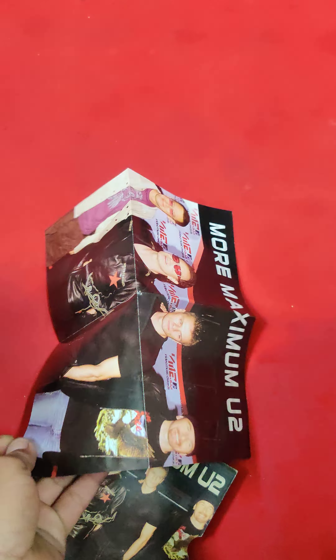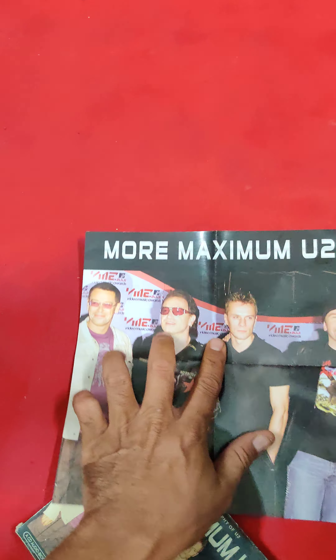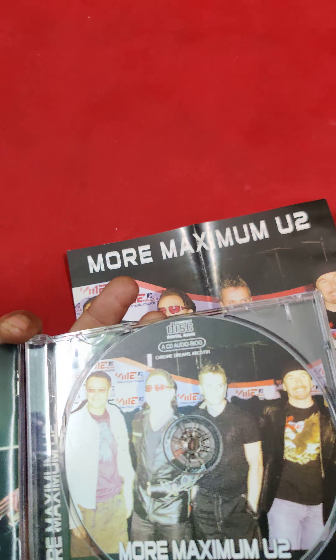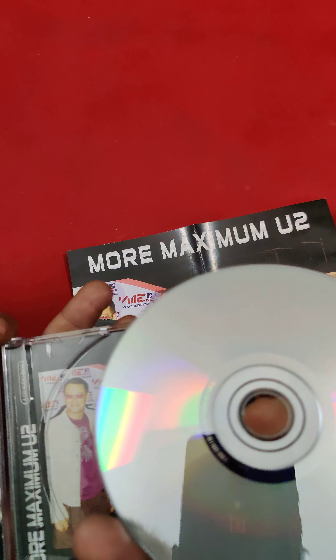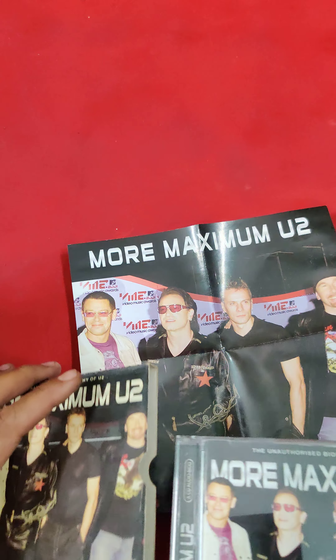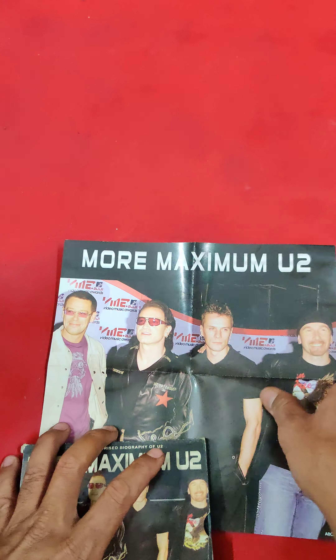We have also got a booklet — sorry, this one is a poster, not a booklet. A very big poster with an outer box. This CD design is 'More Maximum U2.' So that's all I have.